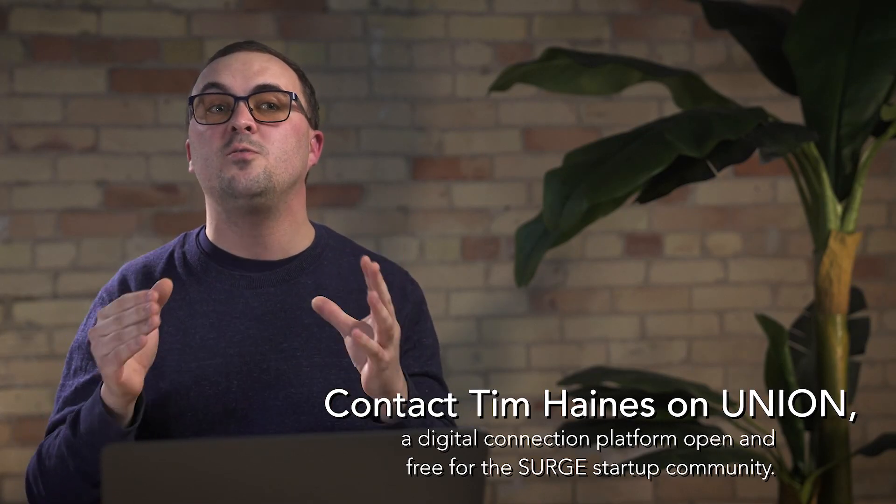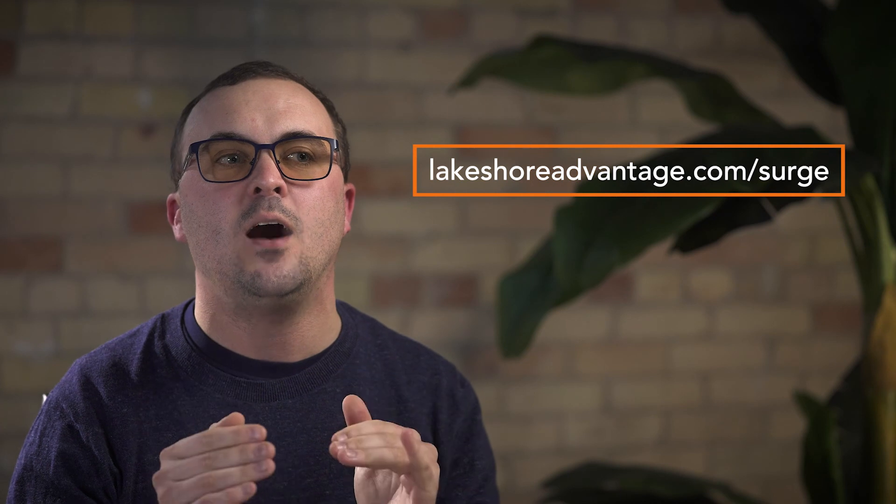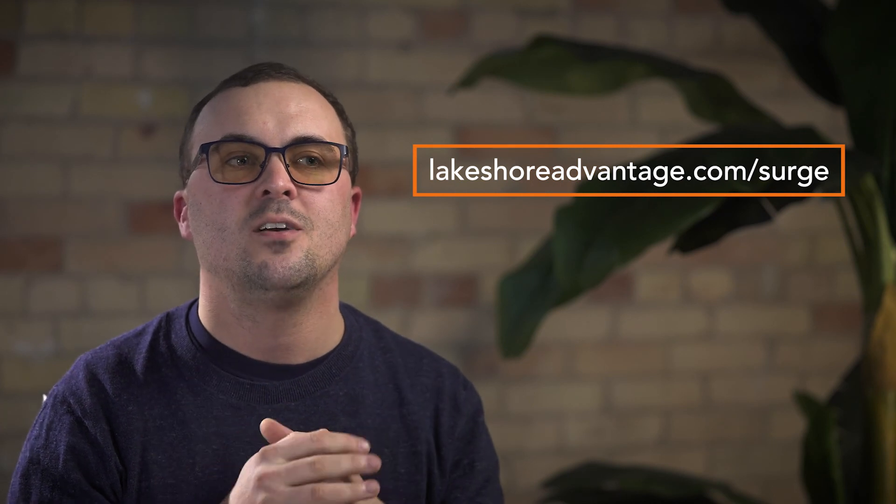I hope that this video has been helpful. If you have further questions about this topic, or if you want to grab the worksheet that goes along with it, or if you just want to contact me, you can do all of those things and more online. Again, I'm Tim Haynes from Symposia. If you're not part of the Surge startup community, you should join it today at lakeshoreadvantage.com/surge. Be sure to tune into our other Surge Learn videos to help power your business forward. Thanks again for watching and have a great day.